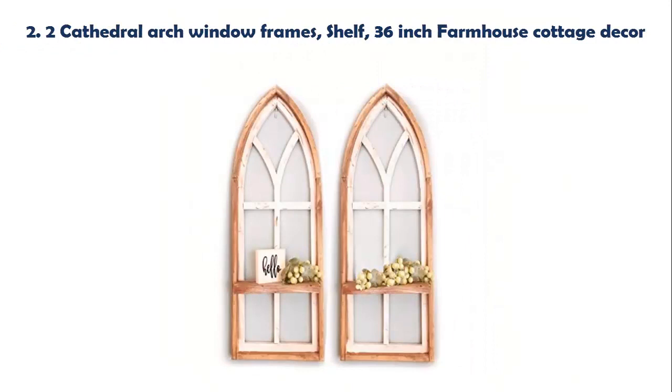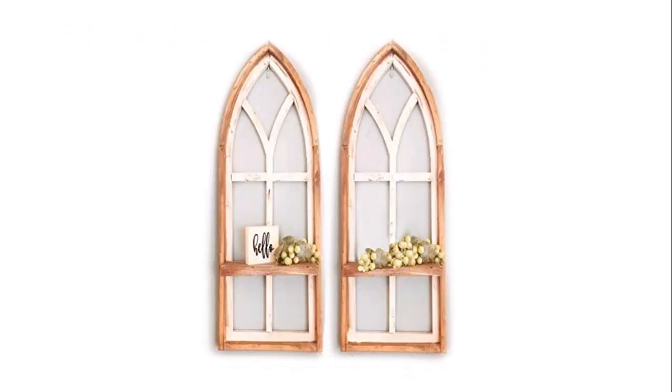Our list at number 2: Two Cathedral Arch Window Frames with Shelf. 36-inch Farmhouse Cottage Decor — 2 Cathedral Arch Window Frames, Farmhouse, Cottage, Cathedral Window, Chippy Paint, Wall Decor, Farmhouse Wall. The listing is for two 36-inch wide window frames, 36 inches tall, 12 inches wide, with a 3.5-inch deep shelf.